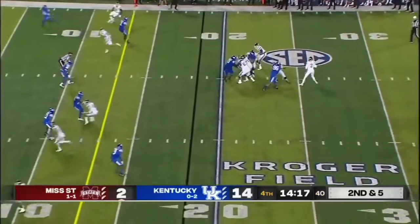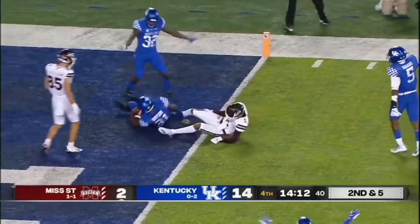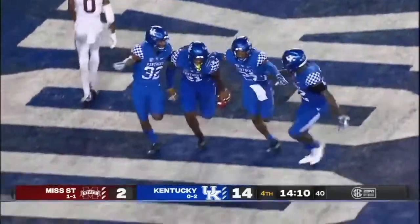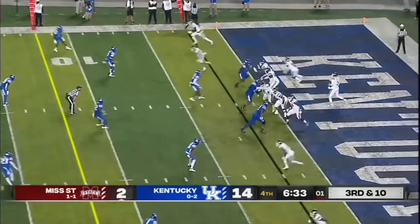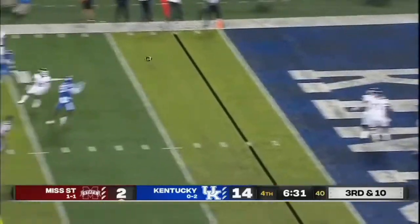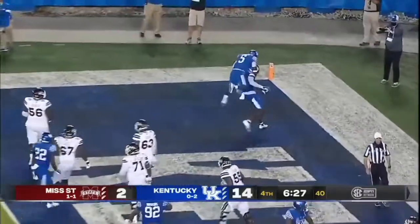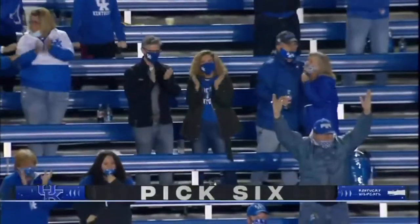Three-man rush. Rodgers on the move to the goal line — picked off, taken away by Boogie Watson. Over the play clock at two. Three-man rush, they get to him, and it's intercepted. Pick six, Kentucky! The Wildcats with another pick, and Jordan Wright returns.